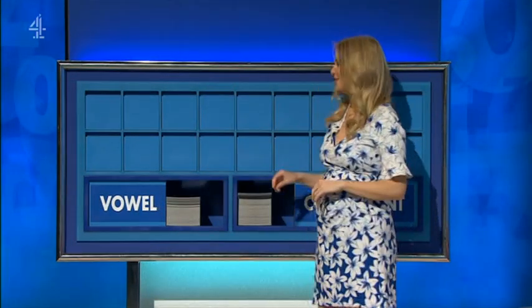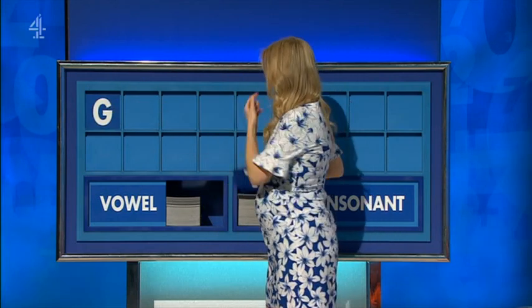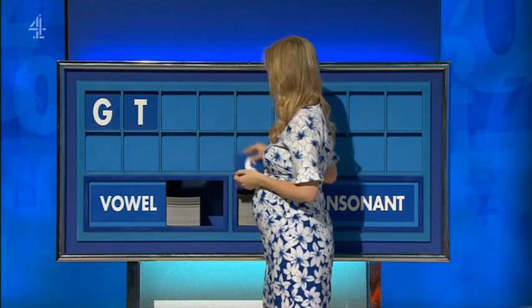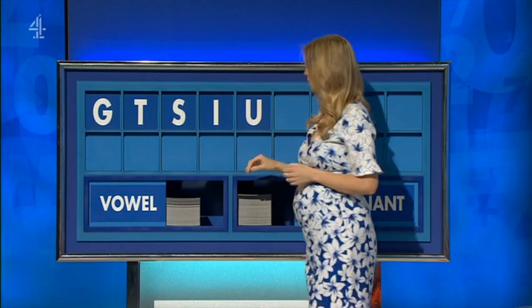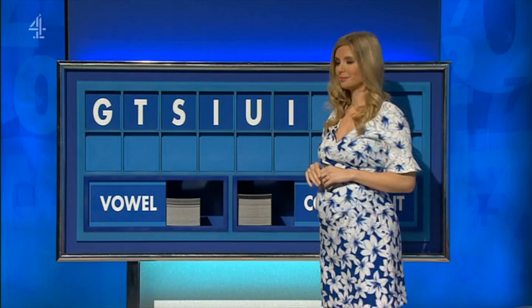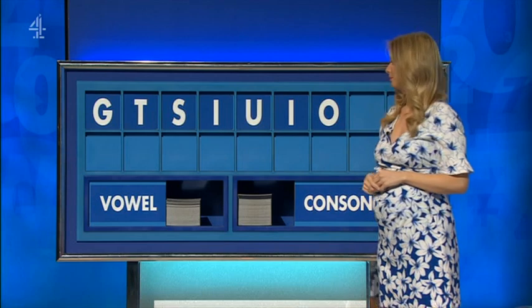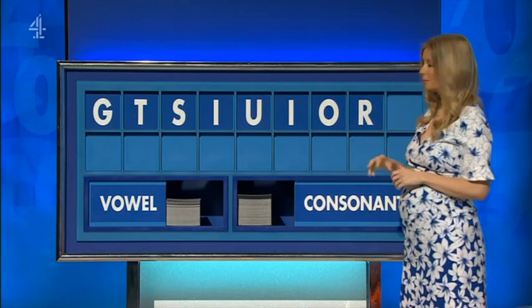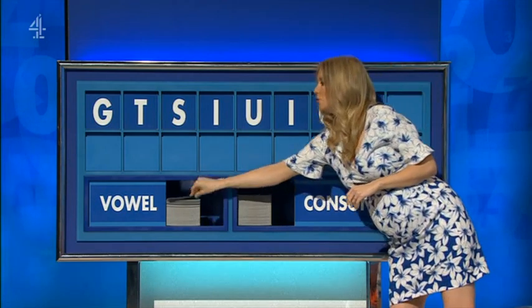Rachel, start with a consonant, please. Thank you, Jeremy. Start today with G. And a second one: T. And a third one: S. A vowel, please: I. A second vowel: U. A third vowel: I. A fourth vowel: O. A consonant: R. And finish with a vowel: U.